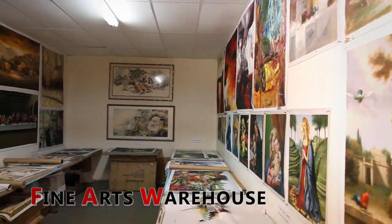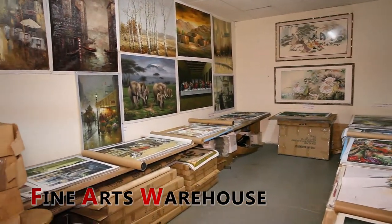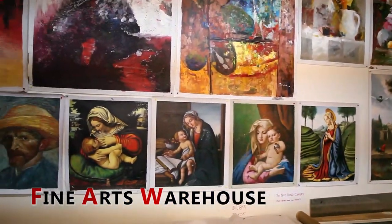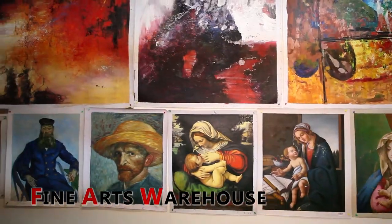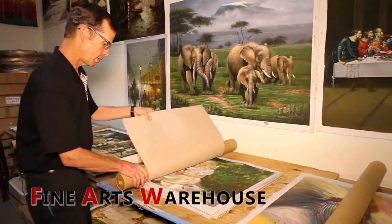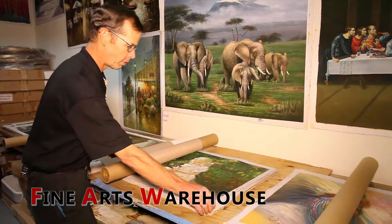This is the showroom area in the back where we don't have anything stretched. Someone can come in and look at the paintings by putting the tube on one end of the painting and rolling the canvas over the tube to see all the different art that's in one stack.